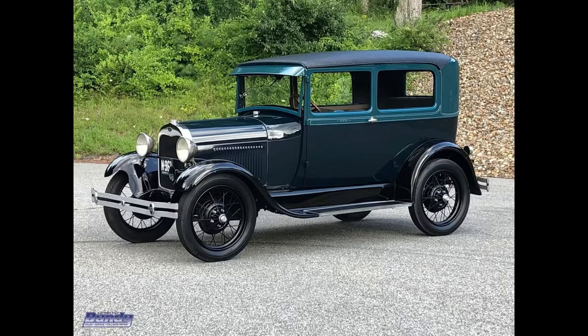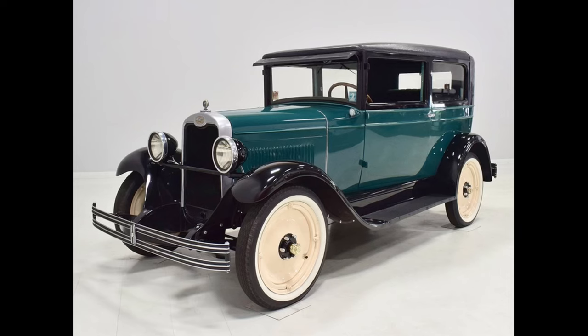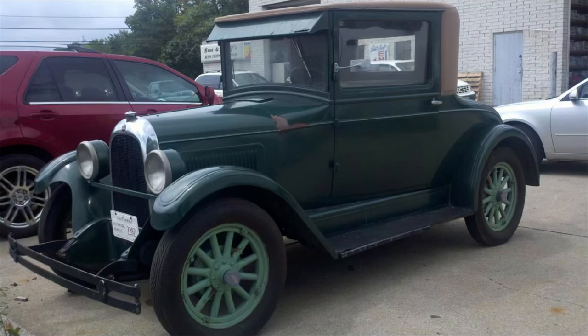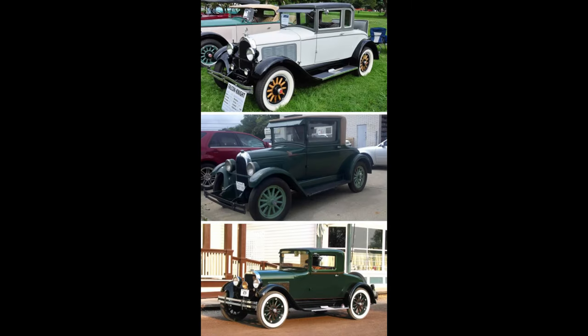Now it's time for Would You Rather. These may or may not be in the same price point, but which one would you rather have? 1928 Ford Model A, 1928 Willis-Overland Whippet, or 1928 Chevy? Feel free to pause the video if you need more time. Second scenario, a bit outside the box: 1928 Falcon Knight — which was the entry-level sleeve valve engine — 1928 Whippet, or 1928 Dodge?